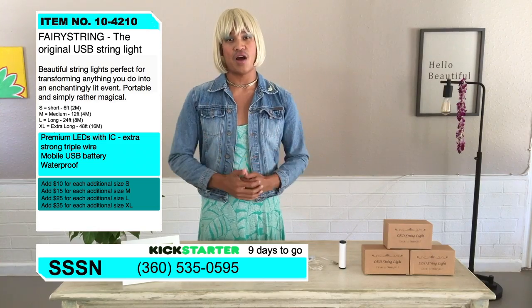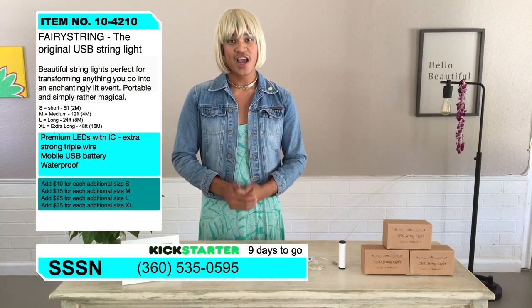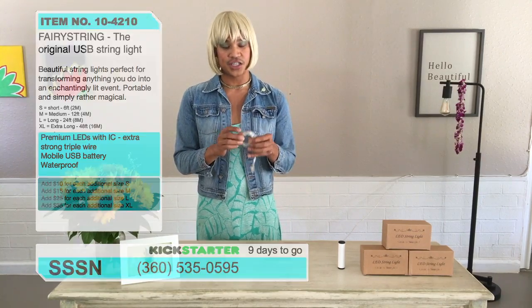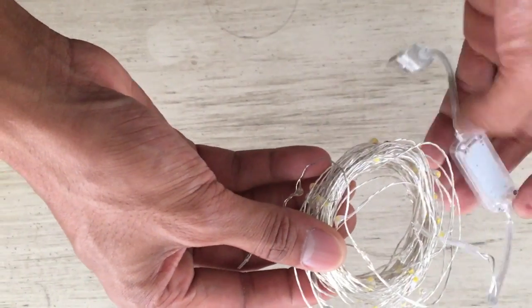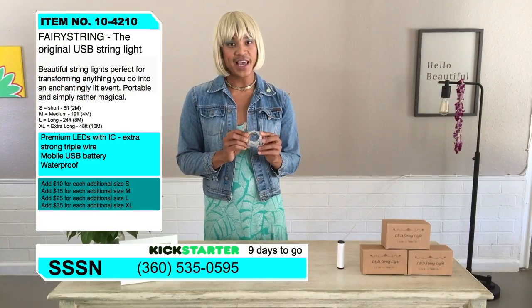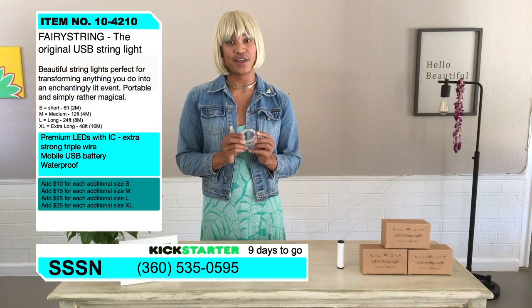And this next product you are going to love if you love fairies and if you love strings and if you love lights, then you will love my favorite product just launched on Kickstarter — the Fairy String Lights. And here they are. They're just a wonderful attachment to anything in your household, or you could take them camping and light up your life with them.